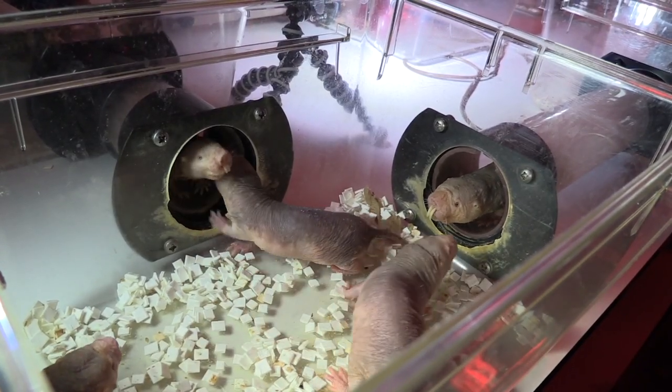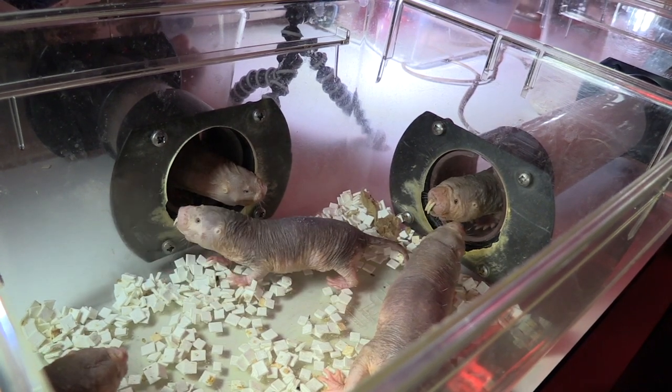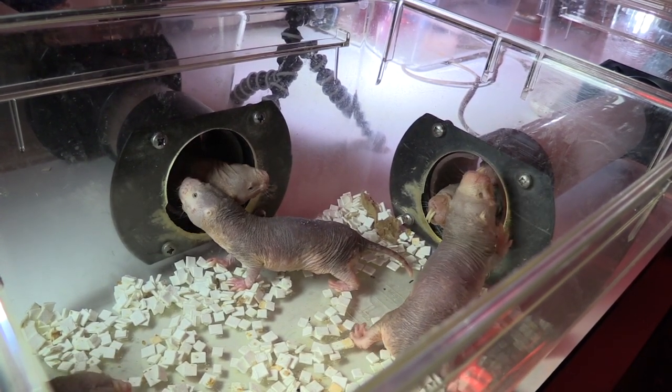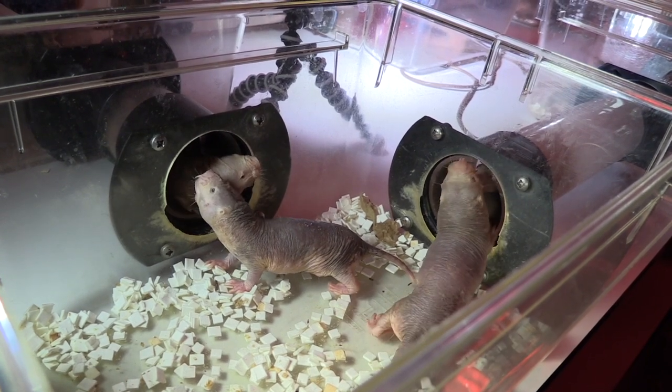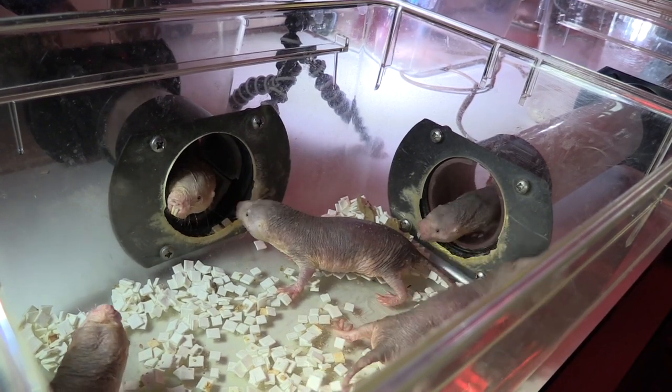The naked mole rat shows very unusual inflammatory pain sensitivity, in that it often doesn't show the same level of extreme pain. One reason for that, we think, is because the naked mole rat doesn't respond to acid as an unpleasant noxious stimulus. Areas of inflammation will often develop a level of acidity, and acid activates nerves to make you go 'ouch.' Think of being in the kitchen — lemon juice or vinegar spilled into cut skin will generate a pain signal. The naked mole rat doesn't respond at all to acid as an unpleasant stimulus.